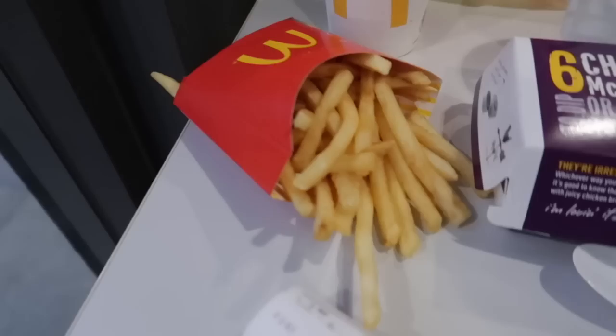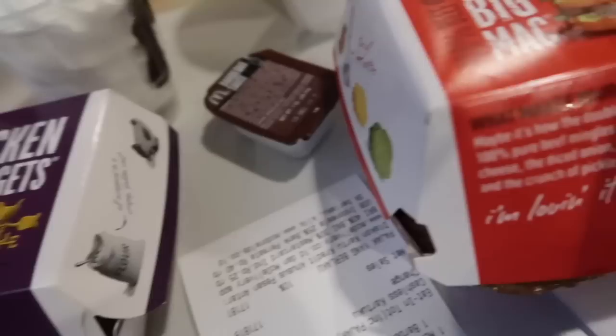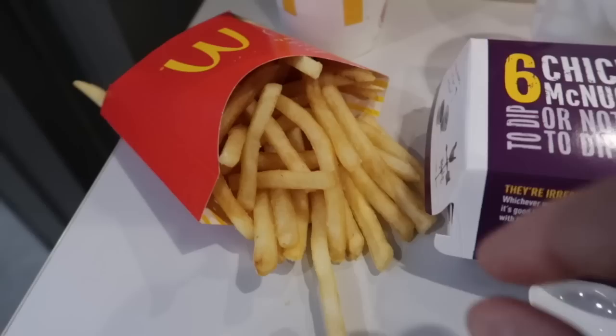Alright guys, we got our food and you guys have been asking us to share the prices of things — how much stuff costs. For our family of four to eat dinner at McDonald's it's about $15 total. Let's see what we got: french fries, chicken nuggets, and a Big Mac to try tonight. Starting off with the french fries — crispy on the outside, soft on the inside, a little salty, warm. Tastes just like fries in America. Do you notice any difference? No.